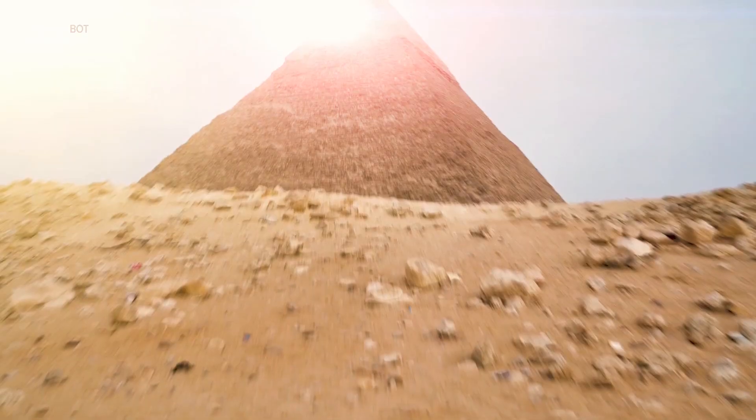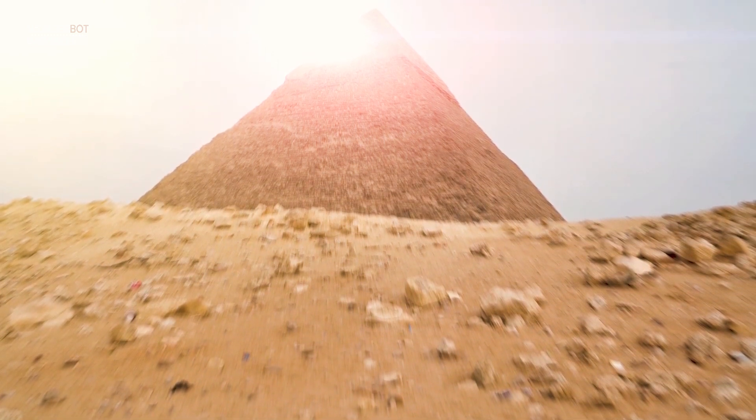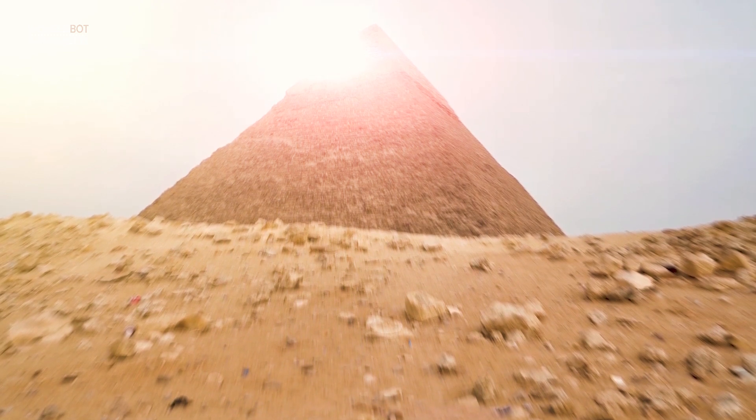The pyramid's smooth angled sides symbolized the rays of the sun and were designed to help the king's soul ascend to heaven and join the gods, particularly the sun god Ra.